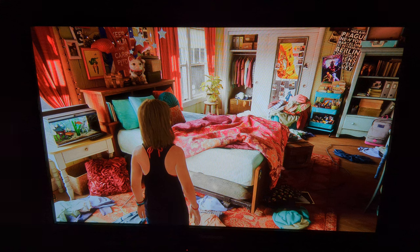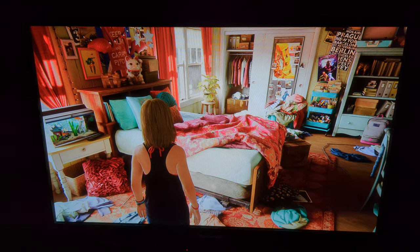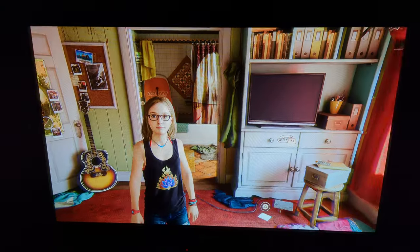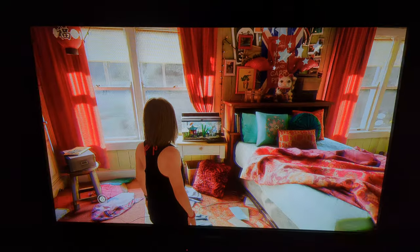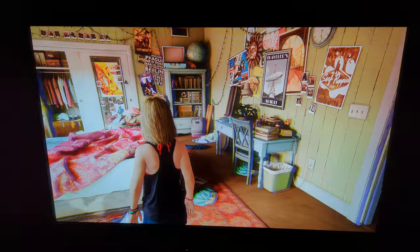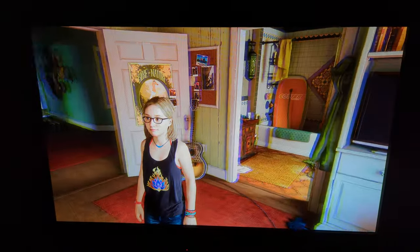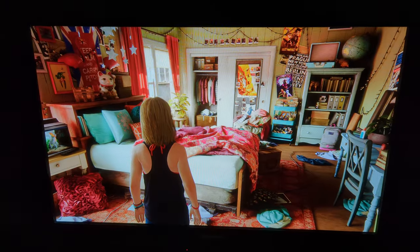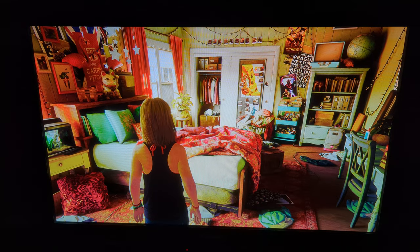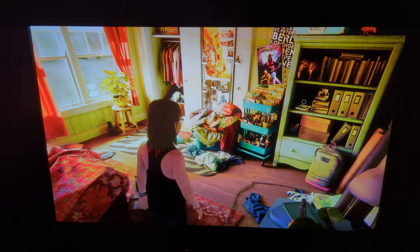What is amazing about plasma TVs is not only the picture quality, it's the motion clarity. When you move the camera at only 60fps, the plasma looks like 240 frames per second. So if I move the camera at this speed, it looks like it was 240fps.